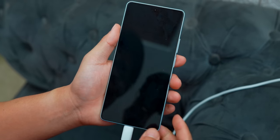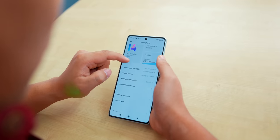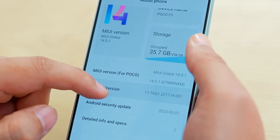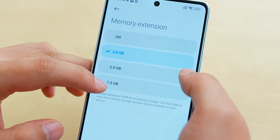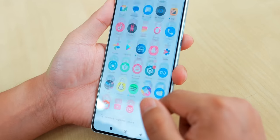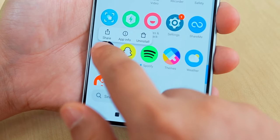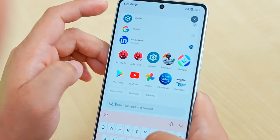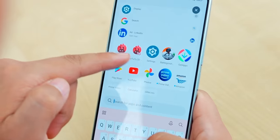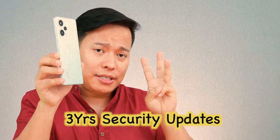POCO F5 has a 5,000mAh battery with a 67W turbo charger that will fully charge the phone in 45 minutes. It runs MiUI 14 on Android 13. It has extended RAM support up to 7GB. In software updates, you get 2 years of Android updates and 3 years of security updates.